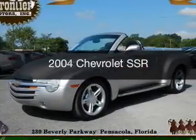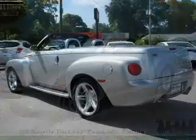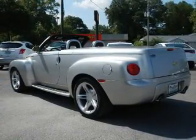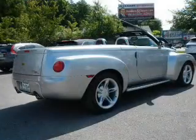This is a used 2004 Chevrolet SSR. It's powered by rear-wheel drive, a 5.3-liter 8-cylinder engine, and a 4-speed automatic transmission.